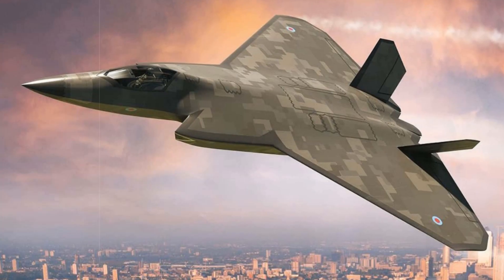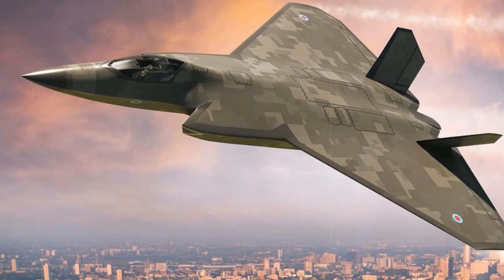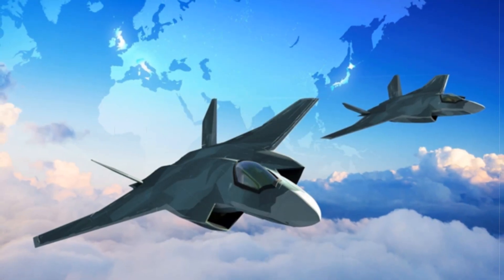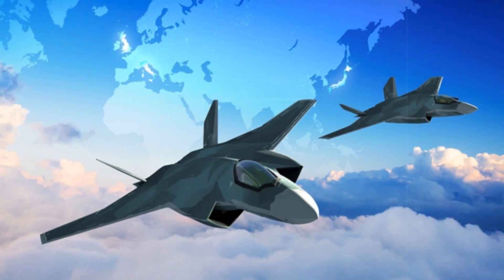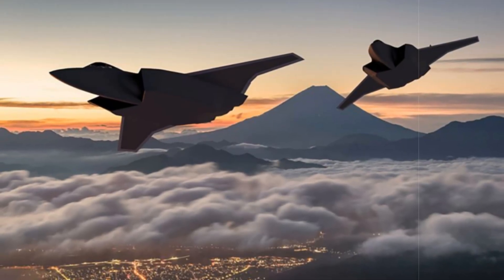In a significant development for Britain's future air defence capabilities, BAE Systems announced on July 17, 2025, that the UK's combat air flying demonstrator has entered a pivotal production phase. With approximately two-thirds of the airframe structural mass now under fabrication, the programme marks the UK's most ambitious manned combat aircraft initiative in over 40 years.